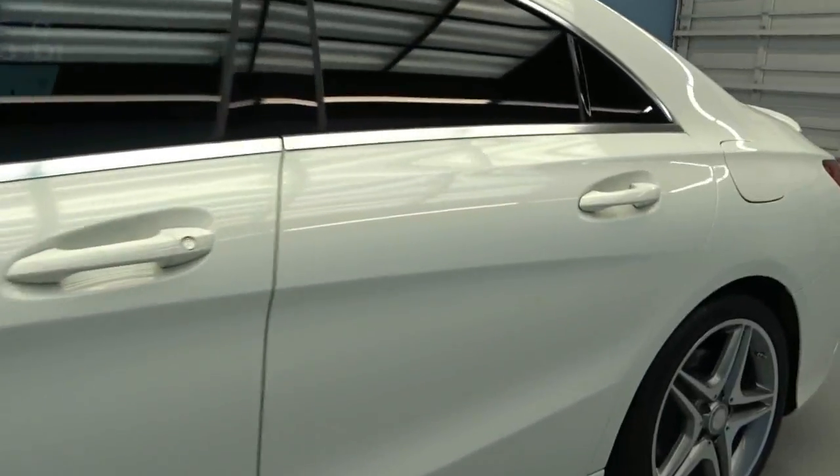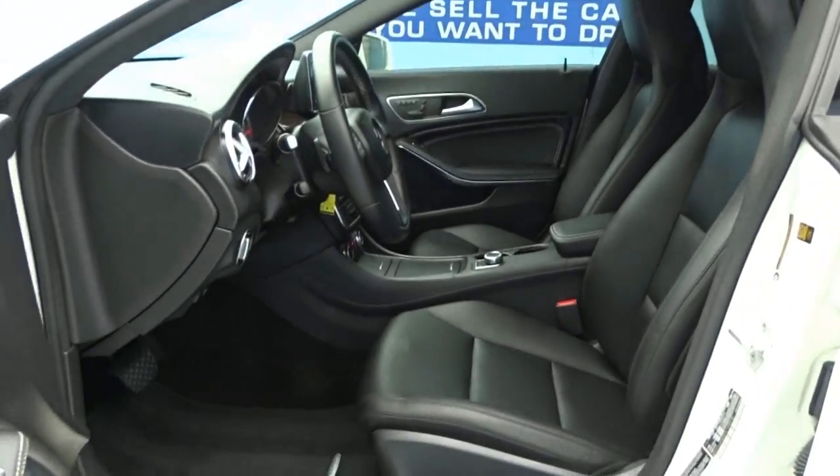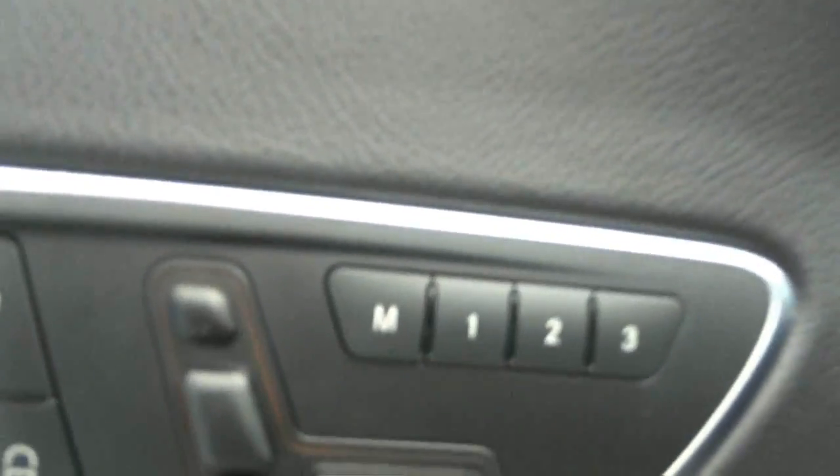We'll head on inside. You can see it's got a luxurious black leather interior and power and memory seats.